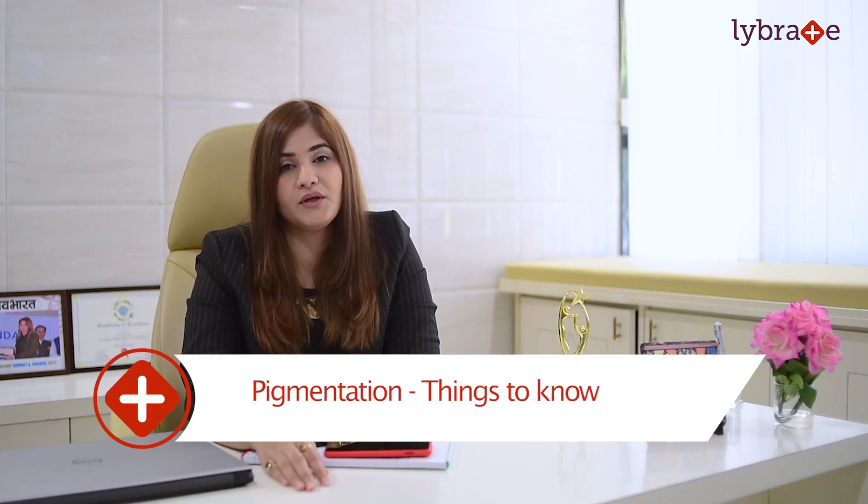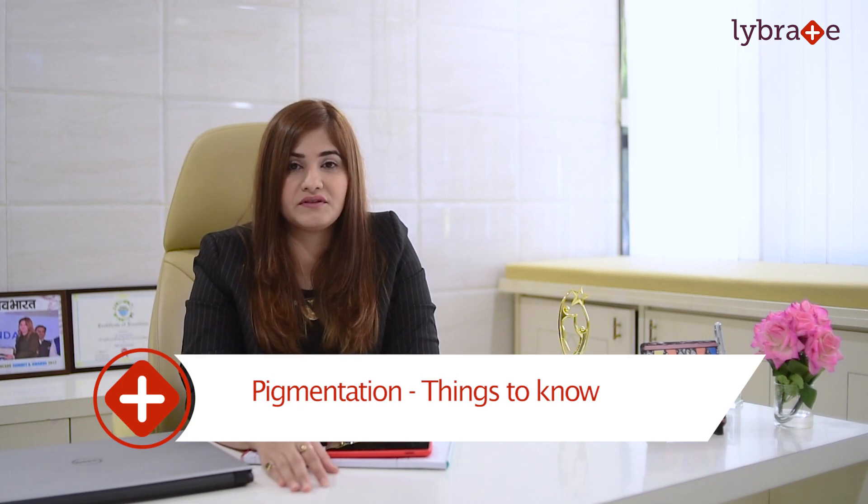What is pigmentation? Pigmentation is known as coloring of skin. It can occur when we lose pigment or we gain pigment. When we lose pigment, we get white patches on our skin. Probably the most common diseases which we see are fungal infection or vitiligo. So let's understand why hyperpigmentation happens.